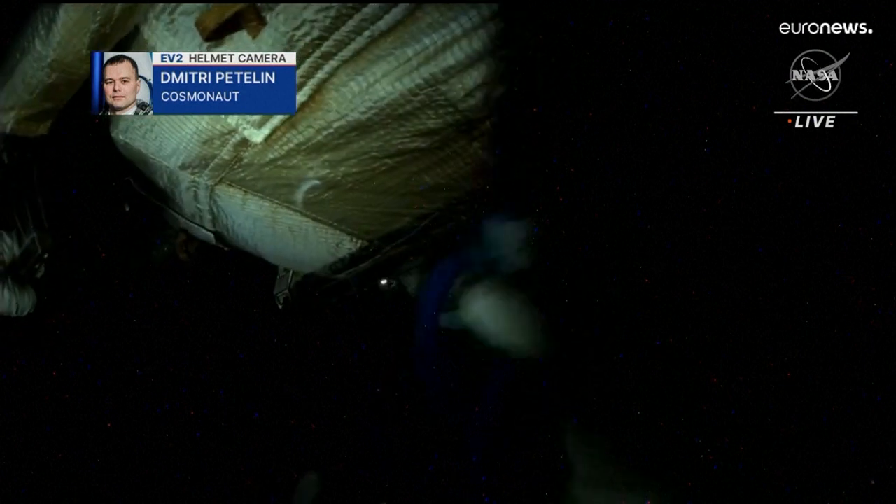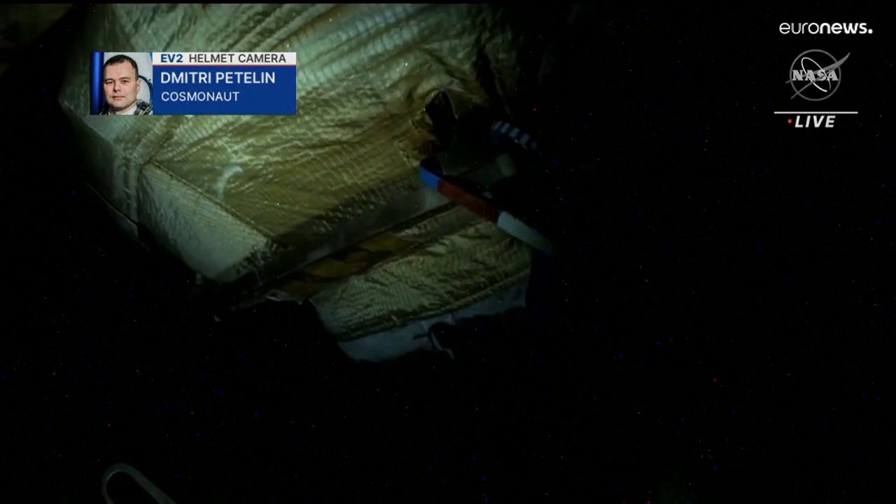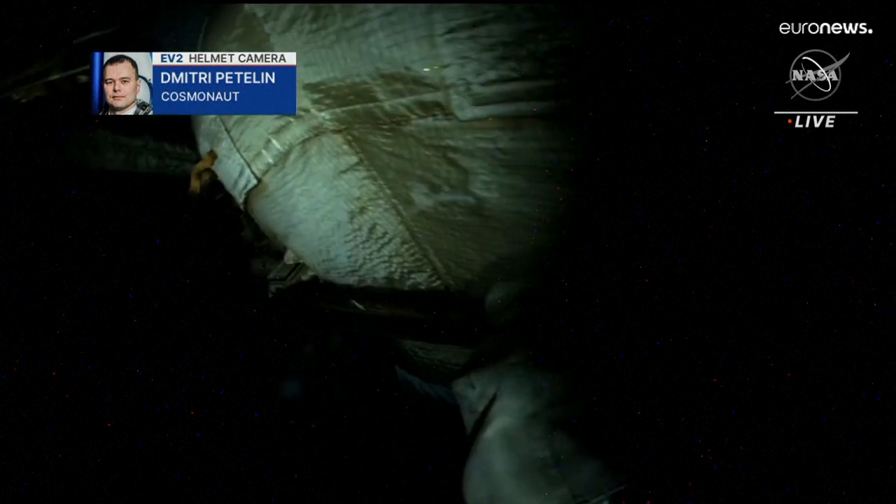Well, if you want me to be super precise, then it's a little bit less than 20 minutes.